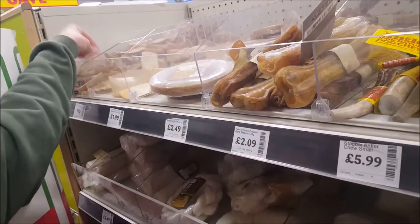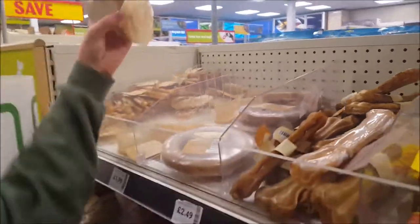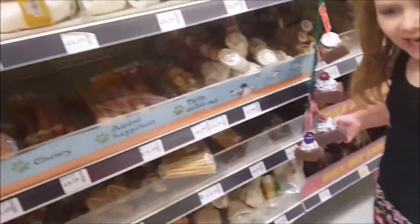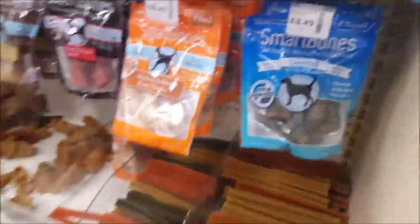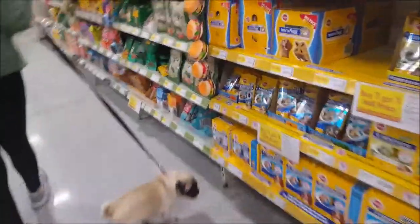Or it's £99 for a set. We can get Penny and Bella one, yeah go on then - or some dog sausages. Bella likes sausages! Let's have a look at what else there is - a squeaky cake, some more treats, some chews.